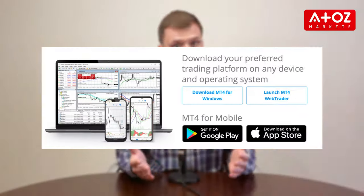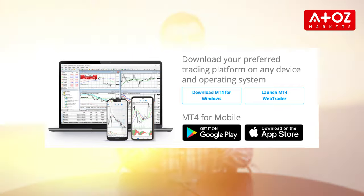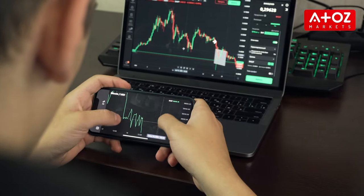Our next pick is BKFX, a Forex and CFDs trading platform that allows users to trade in various international currencies. BKFX is regulated by the Financial Sector Conduct Authority in South Africa and has been operational since 2006. BKFX offers both web-based and mobile trading platforms. The web-based platform is designed for beginners and has a simple interface with basic features, while the mobile app is more advanced and includes additional tools and resources.